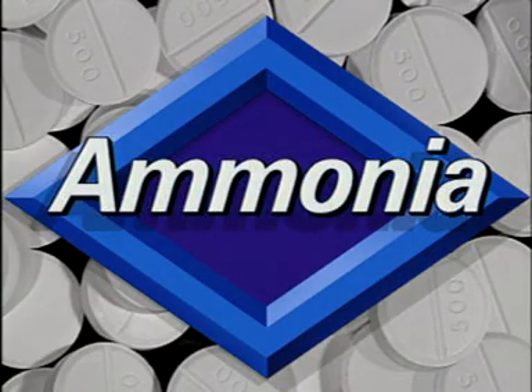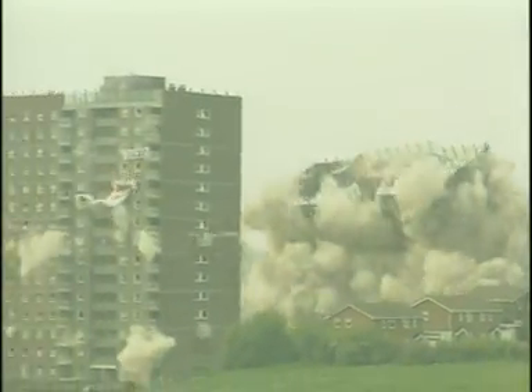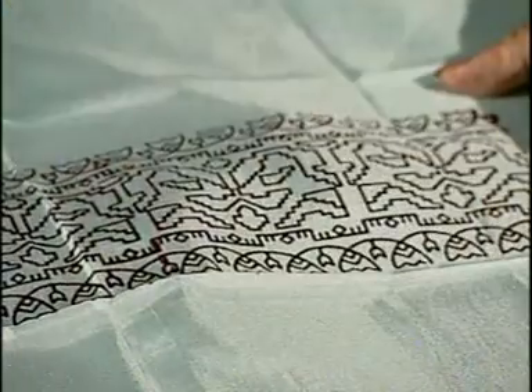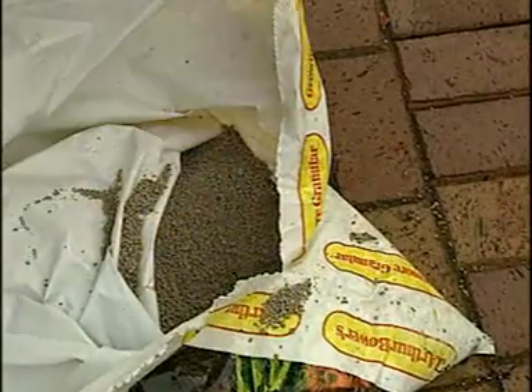About 140 million tonnes of ammonia is made per year worldwide. It is used in the manufacture of explosives, for dye making, for preparing medicines, and in the production of fertiliser.